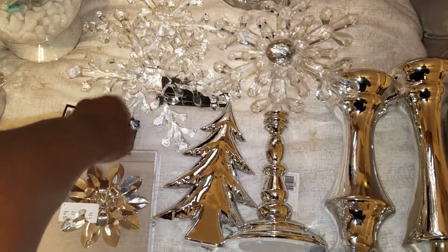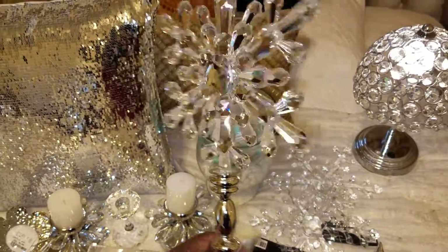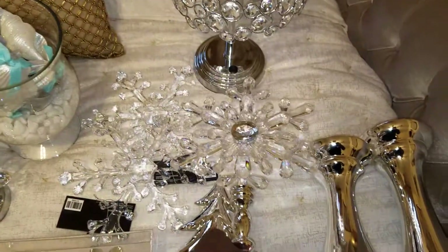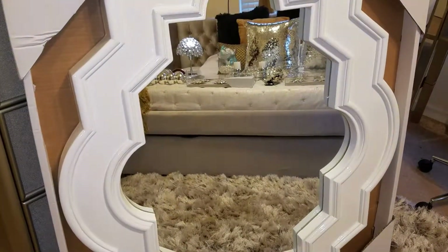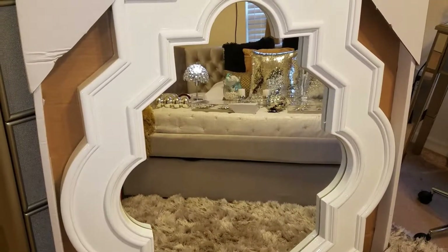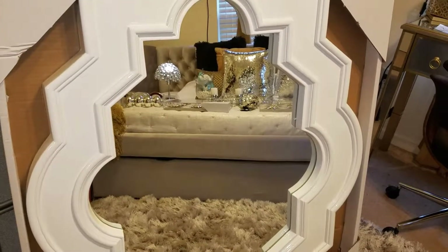I purchased these items — all 50% off — for about $15. Then I have this mirror that I purchased from At Home, which I'm going to use in my master bathroom. The colors in there are black, white, and red — it's going to be really cute.